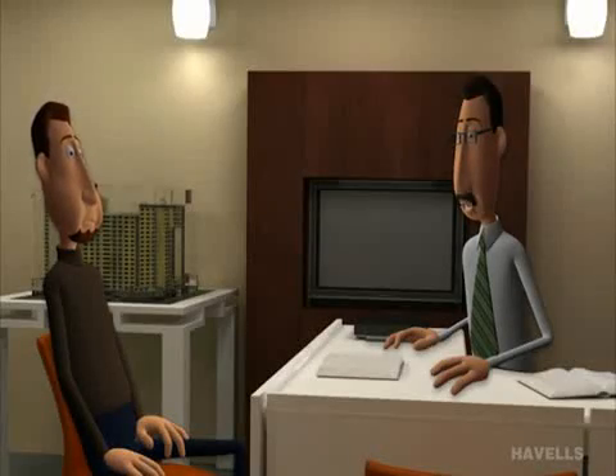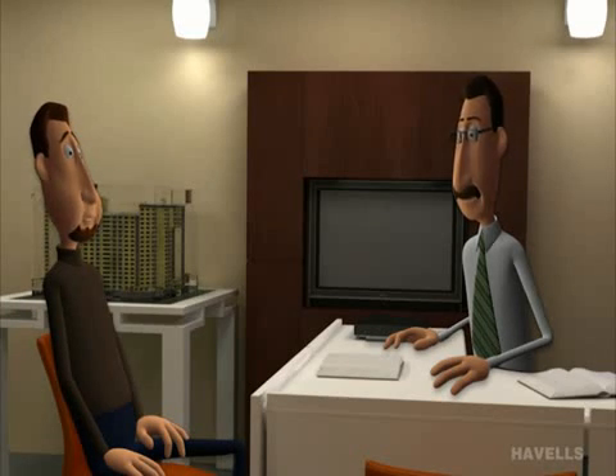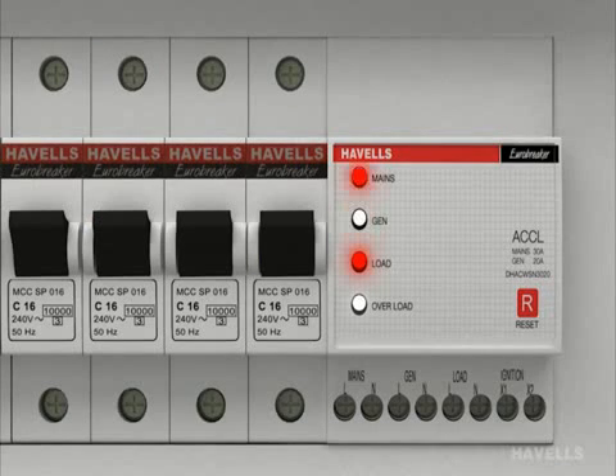Havell's ACCL is fully automated. It prevents unwanted use of power supply, protects expensive gensets, and prevents fatal risk. But what if both main and generator supply are available? ACCL will automatically transfer the load onto the mains.